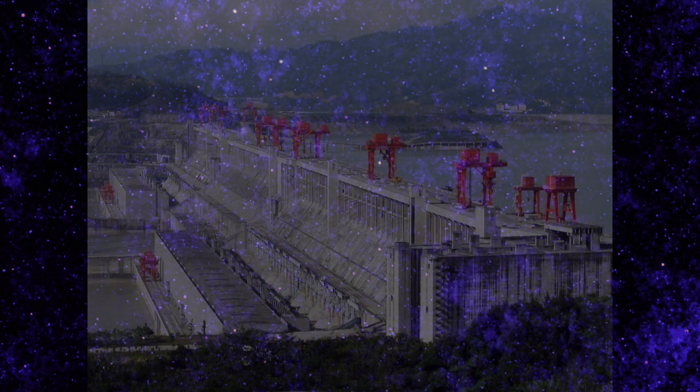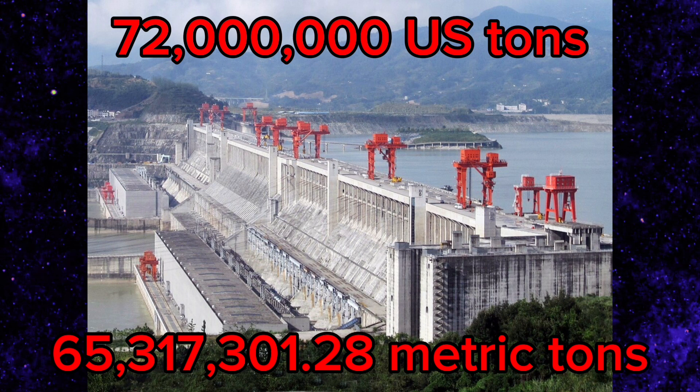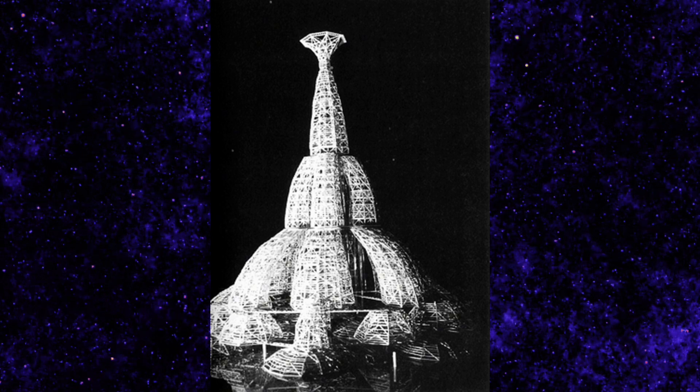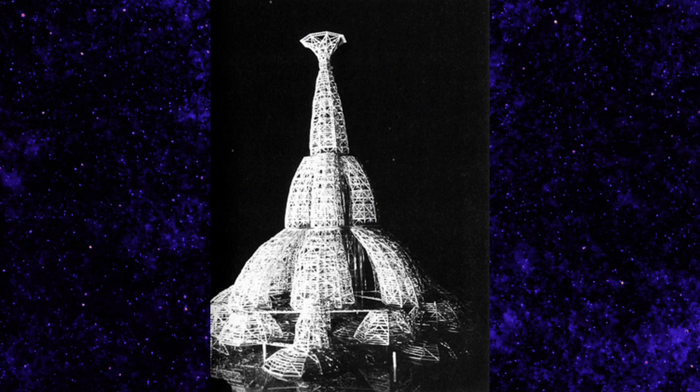It would be many, many times heavier than the current heaviest structure on Earth ever built by humans, which is believed to be the Three Gorges Dam in China, which in concrete alone weighs 144 billion pounds — that's not even accounting for the steel. And yet this tower would weigh so much more than it. My issue with the Tokyo Tower of Babel is mainly its looks, its cost, and other things like that. I don't hate it, but out of all the architecture in this video, it's my least favorite, solely because of its looks.